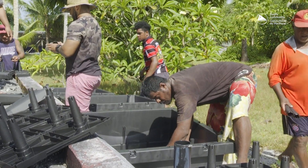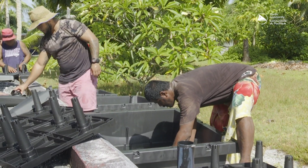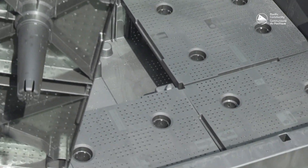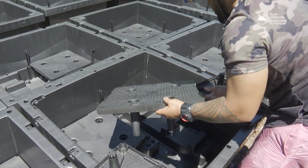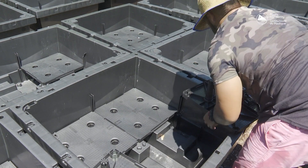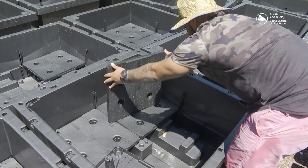We've developed a climate-adaptive way of growing food in a containerised module that we call a Food Cube, which is made from recycled plastic in Australia, and we have developed a way to containerise growing